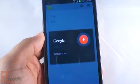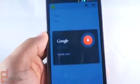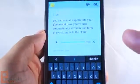You can actually speak into your phone and have your words automatically saved in text form and synchronized to the cloud. As you can see, it did a fairly good job of recognizing what I was saying and saving it.